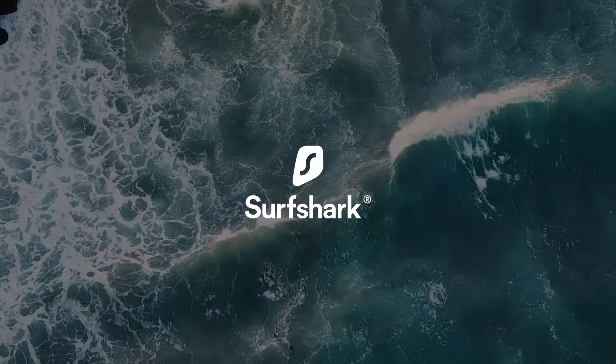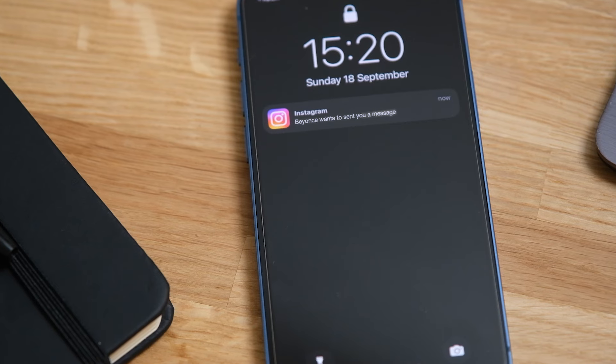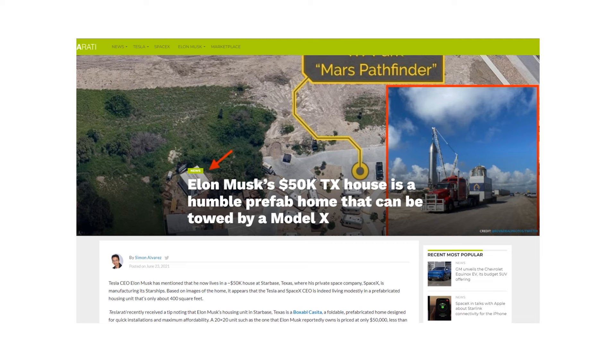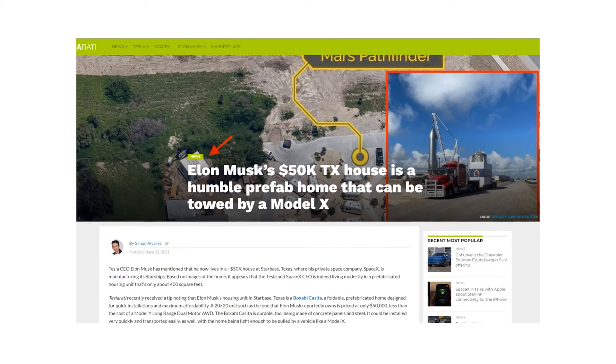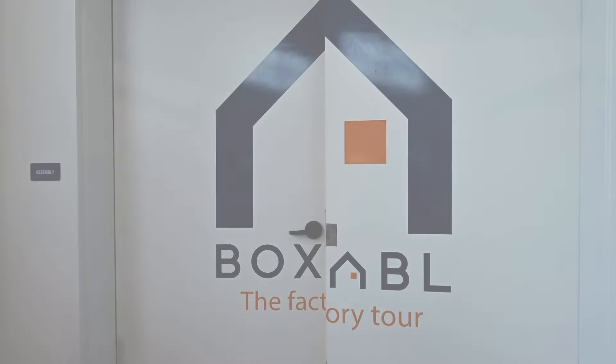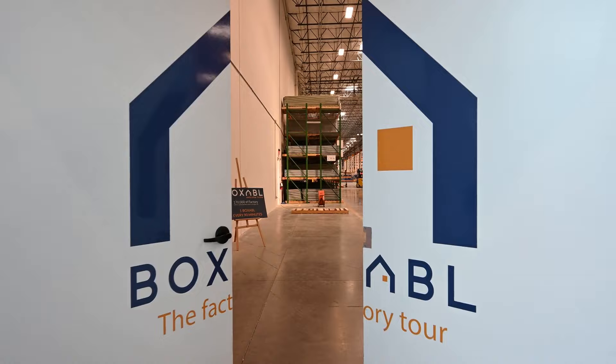Today's video is sponsored by Surfshark. A couple of weeks ago, one of my subscribers reached out to me on Instagram to share an article about how Elon Musk supposedly lives in a $50,000 tiny house. Whilst this was interesting enough by itself, the tiny house that Mr. Musk apparently lives in was created by a company called Boxable.